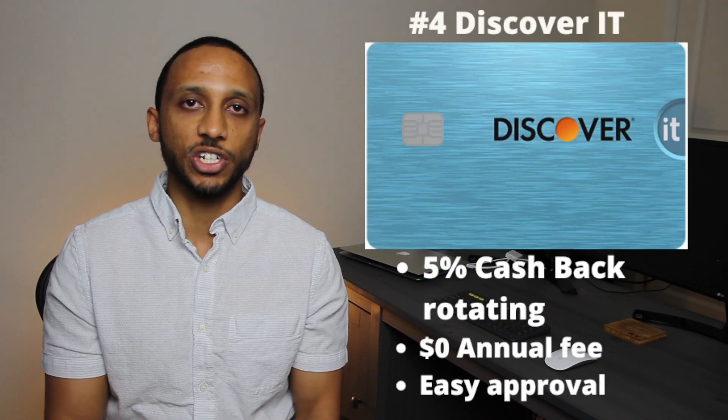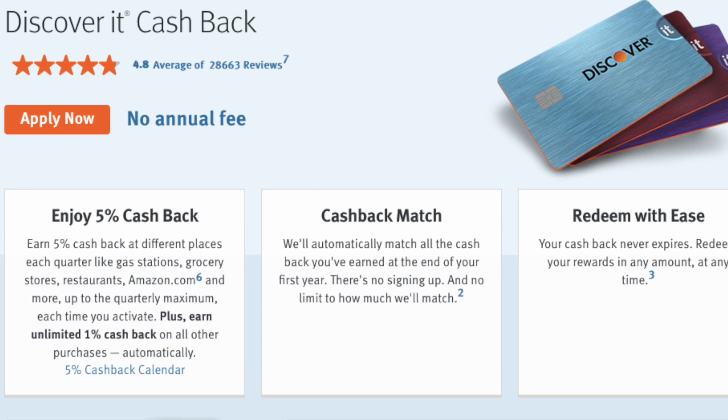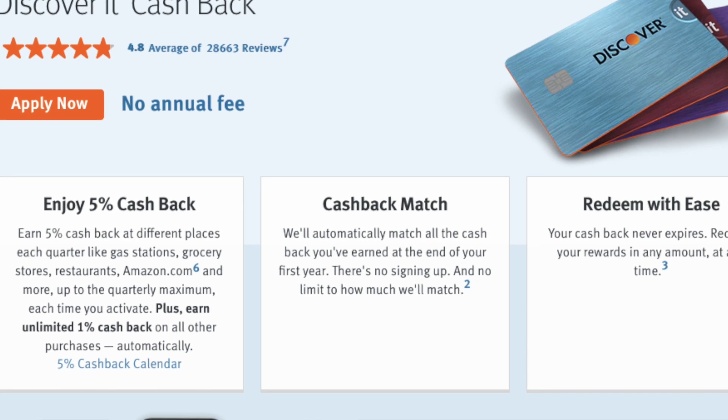Number four is the card Discover is gonna automatically upgrade you to — the Discover It card. This card gives you 5% cash back on categories that change every three months. So for example, the category this month might be grocery stores, then it could change to Amazon, restaurants, or gas stations. You do have to activate it, which is really easy — just log into your account online and click activate. Just like the previous card, Discover is gonna match any cash back in that first year, making those rotating categories worth 10% in the first year. You don't need a high credit score to get this card.